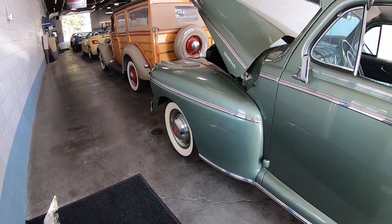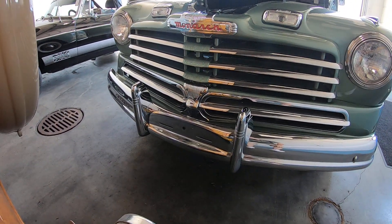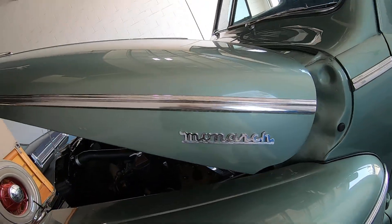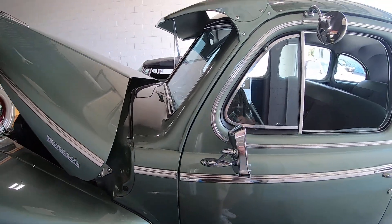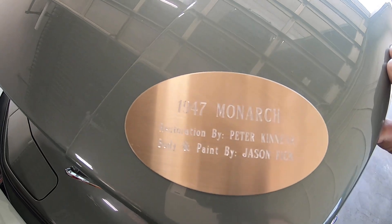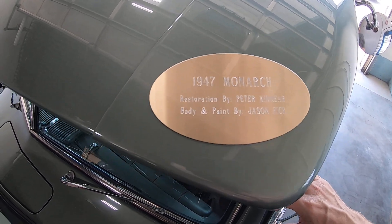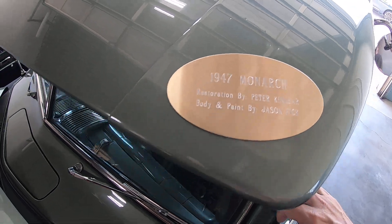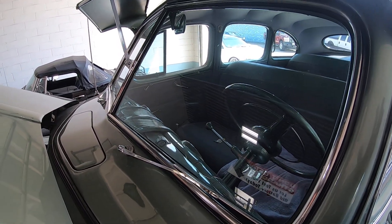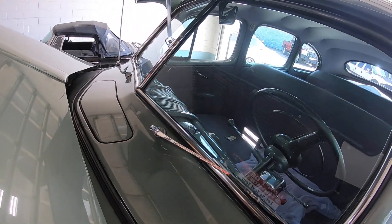The grille on this thing is actually pretty neat looking. The center sections are painted to match. Here's your Monarch badge. Up here on the valance — okay, 1947 — this is basically whoever restored this car. Body and paint by Jason Flick and Peter. Those are the guys that did the full restoration on this car. So at least you know. It's not all original parts-wise, but it's been repainted and rechromed in some small areas.